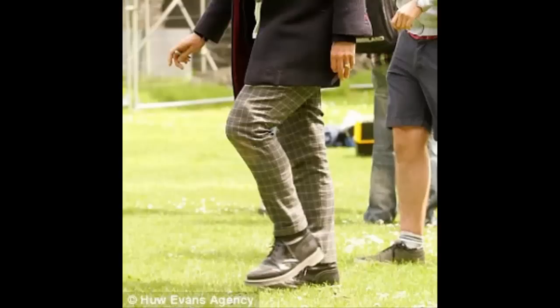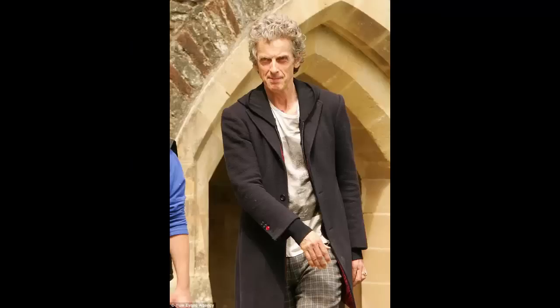We also have the trousers. These are Capaldi's new style of trousers — they are plaid. How very Scottish! This particular pair are a light plaid and seem to be a fairly loose fit. Other than that, the red-lined coat and load boots seem to remain intact.